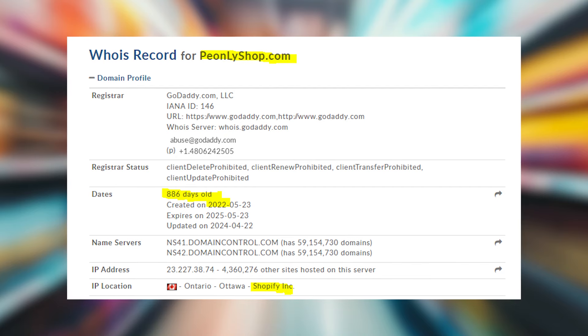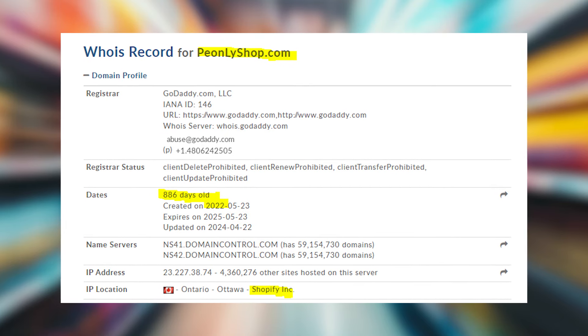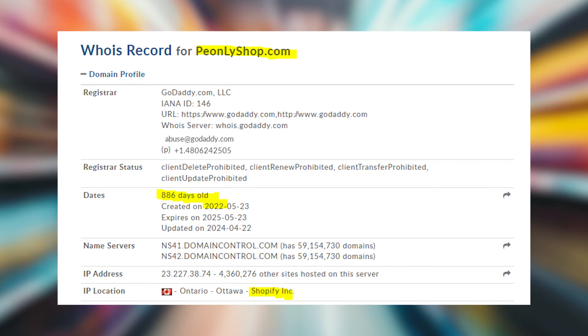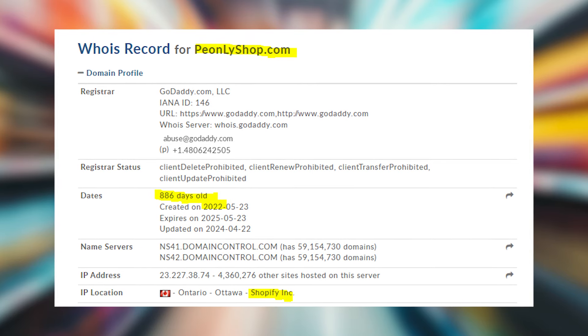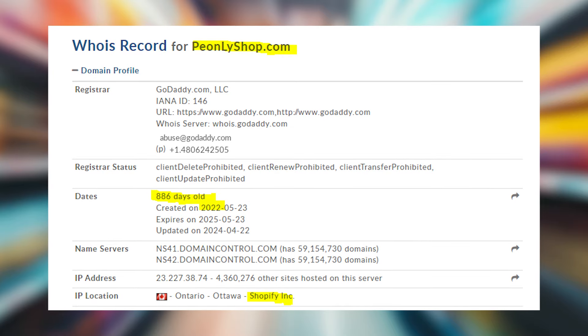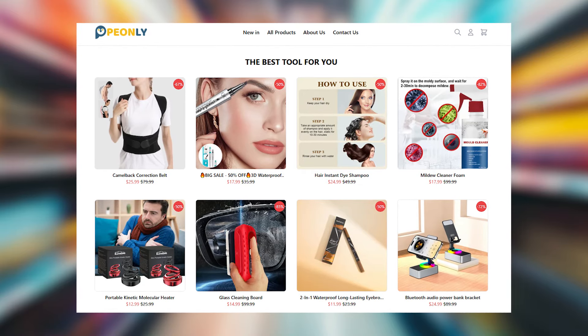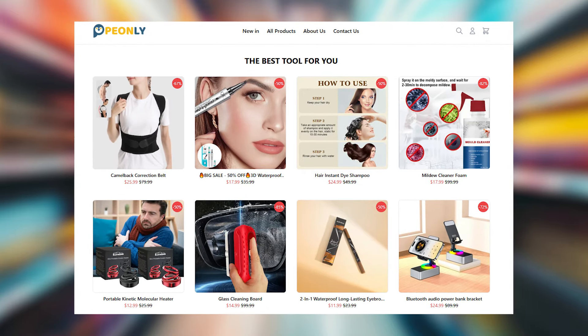The website payonlyshop.com was launched in 2022 on the Shopify platform. Many of you have heard of Shopify before — it's frequently used by dropshippers, so there is a high chance that this store is also a dropshipping site. This means that the products it offers aren't manufactured by this company.